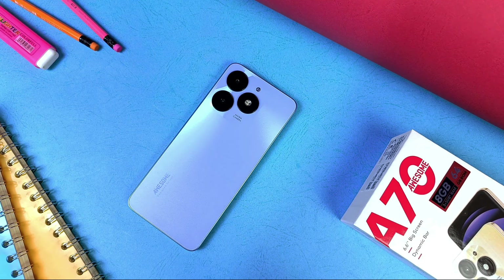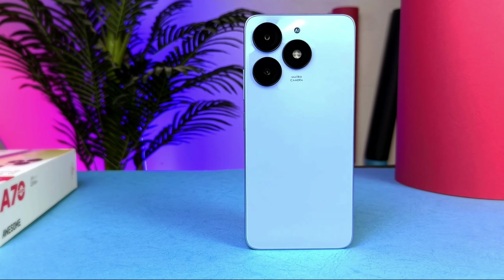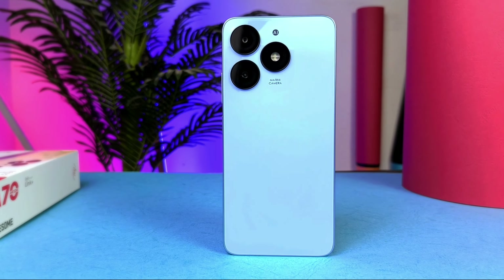This is an Itel A70 smartphone and it is a good value-for-money smartphone. Despite being an entry-level smartphone, the performance is really recommendable. And it's been four months now, and the performance of this smartphone has not dropped.